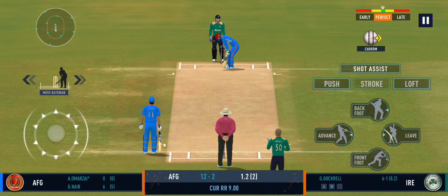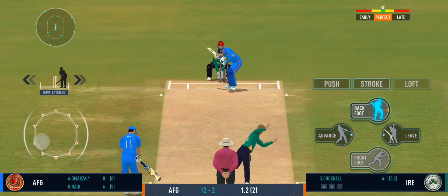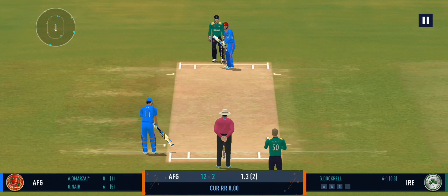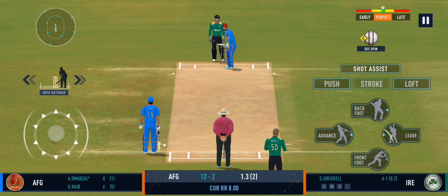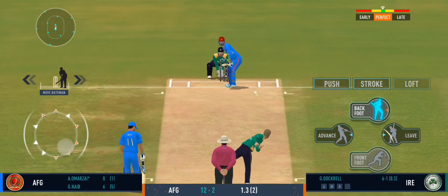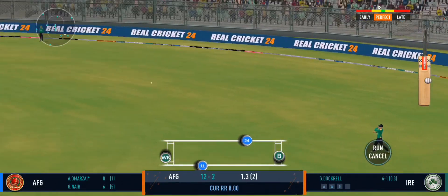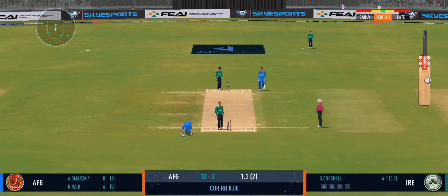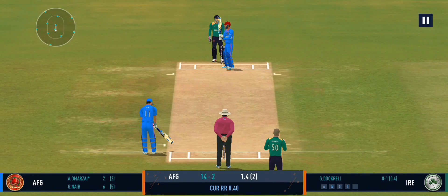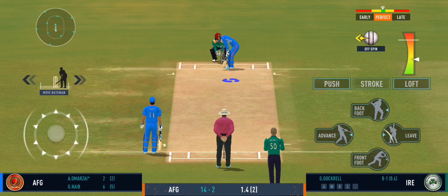Slim pickings at the moment — the batsmen need to up the gear a bit. Well bowled, past the edge of the bat. It's very important to keep wickets in hand, because in the death overs they'll have that security.